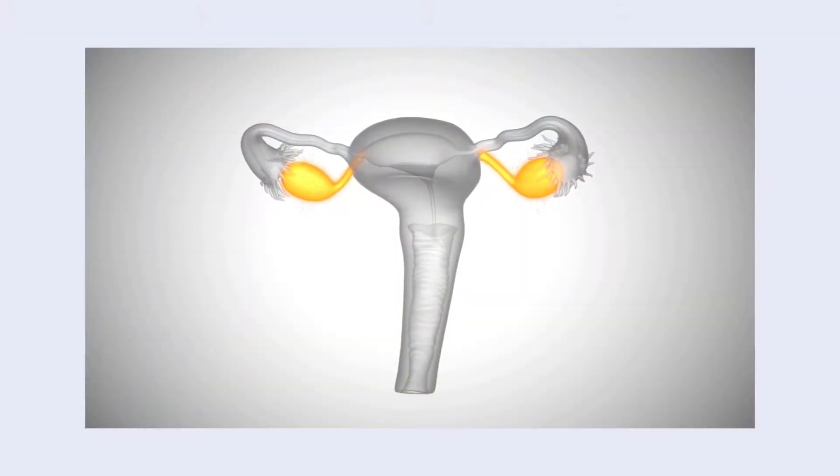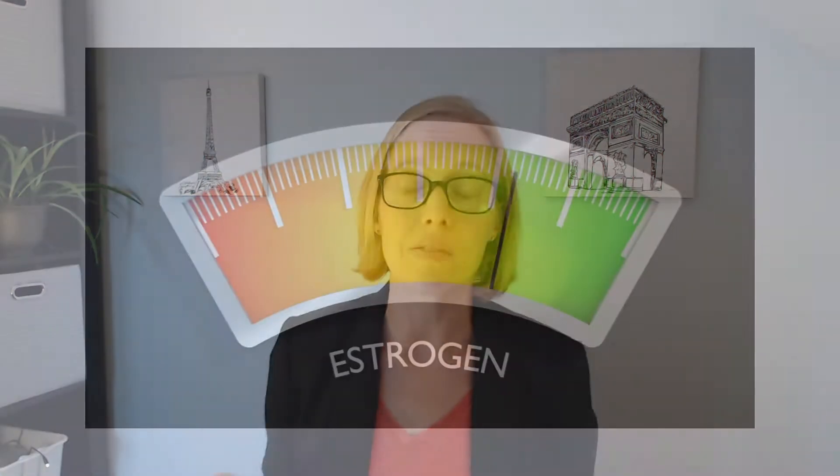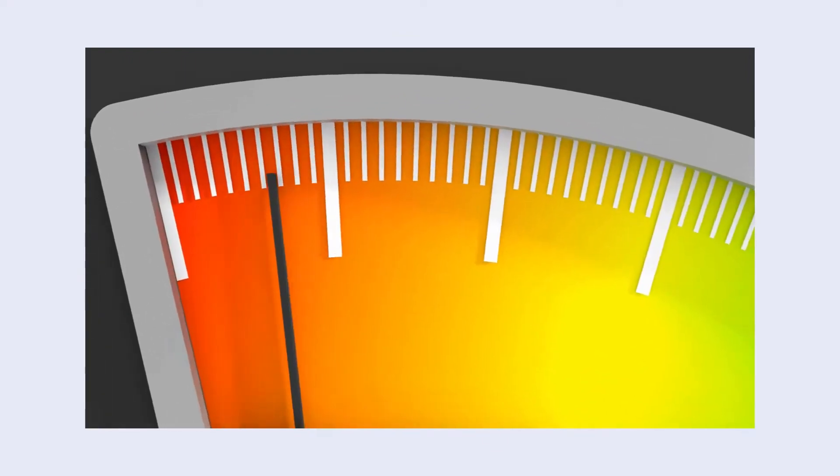Estrogen is produced primarily by the ovaries and starts being produced during puberty. So when a woman begins her period, that's when estrogen levels start to increase, or are at their highest. It cycles throughout the month, so during your menstrual cycle it kind of fluctuates a little bit. And then as menopause hits, estrogen levels really start to decline. You can have symptoms that go along with estrogen levels being out of sync from where they're supposed to be.